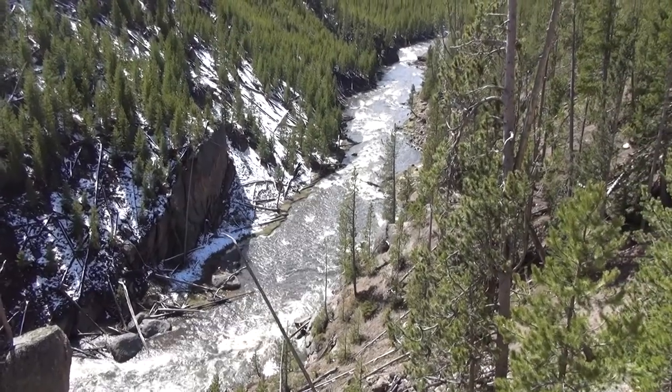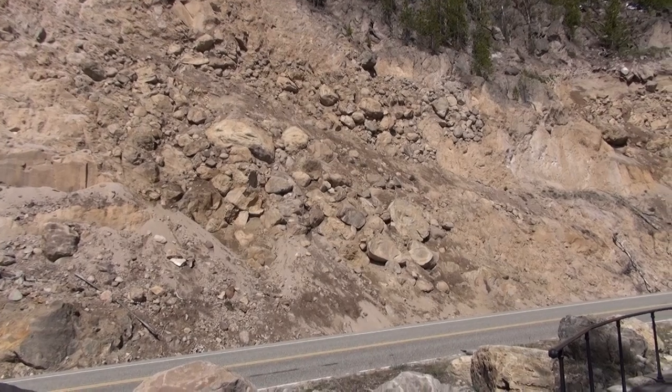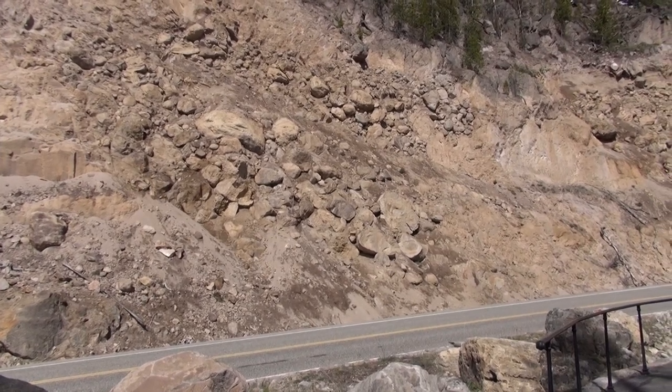Downstream side of Gibbons Falls. Talk about fragility — you look at those boulders sitting there. Any moment. A nice earthquake and you've got yourself a landslide.